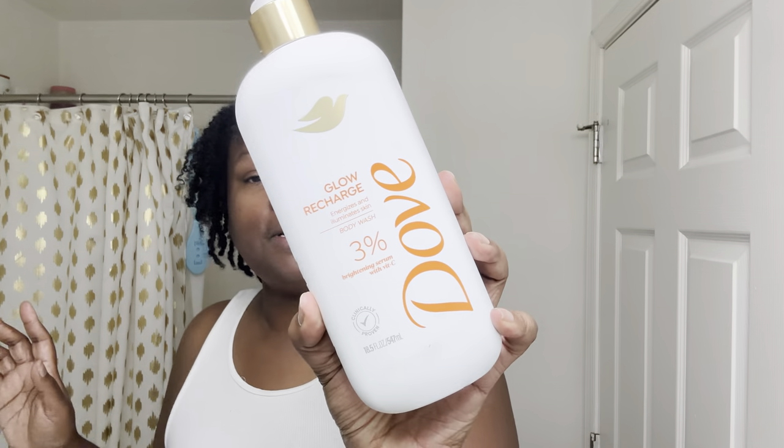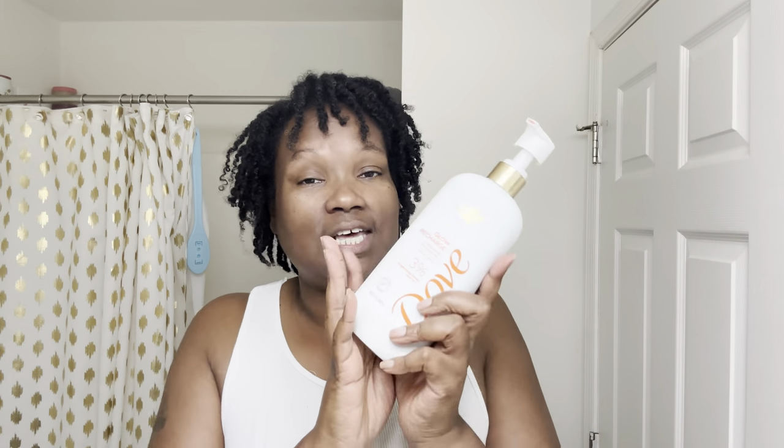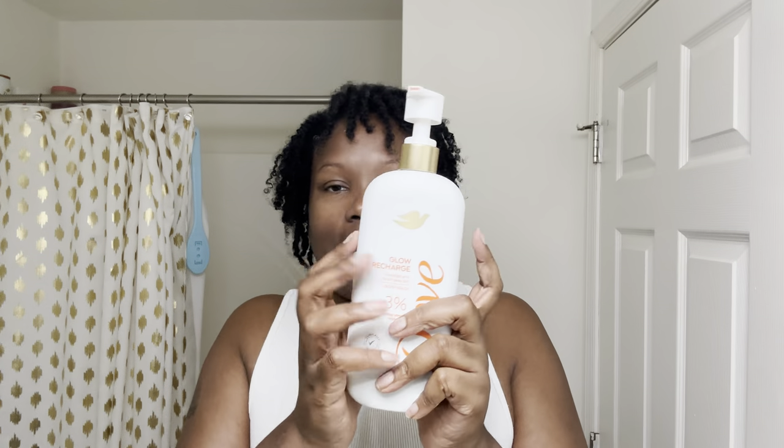Once I wash my body down, we're going to go in with my Glow Recharge from Dove. Y'all know I enjoy this, but my number one in this type of bottle is the Melanin Tone — that's my favorite. This is only my second type I'm trying, so so far Melanin Tone has me. But anyway, we're going in with the Glow Recharge because I need to use this bad boy up.